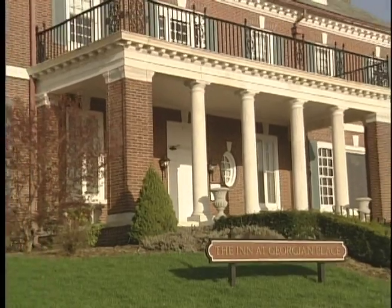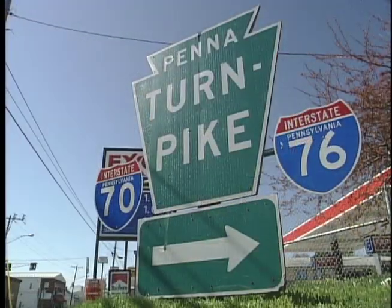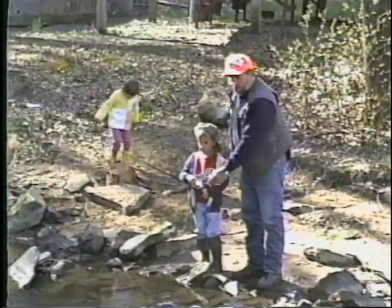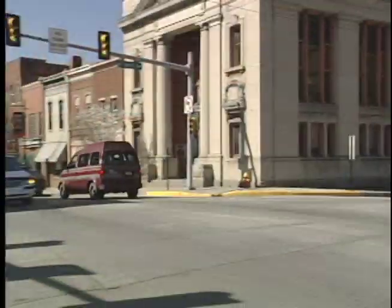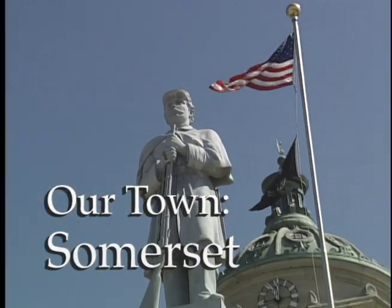On a beautiful spring day in April, a group of community volunteers from the Somerset and Somerset County area came together with their camcorders and spent the day videotaping the people, places, and happenings of their part of Pennsylvania. They came back with some wonderful pictures and stories. This is our town, Somerset.